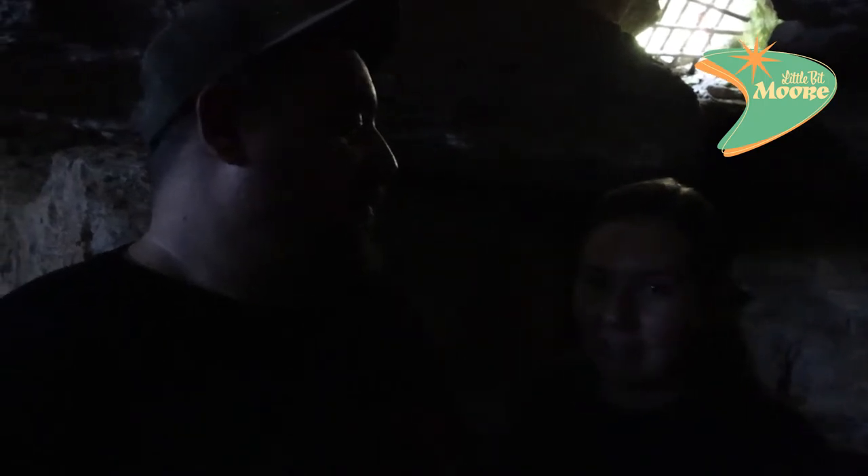We are at the Appalachian Caverns in Blountville, Tennessee. It's a little dark, of course it's a cave, but there will be lighting throughout so you'll be able to see some of it. We're not going to film the whole tour because we want you all to come here and experience it — that's what we do on this channel, show off the local stuff in our Tri-Cities region. We've got Stephanie as our tour guide today, and we're ready to get started.